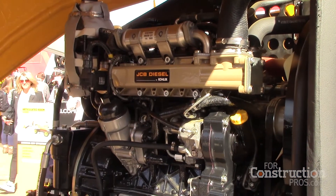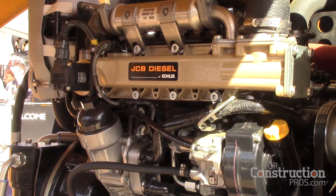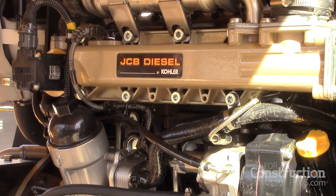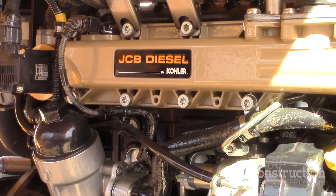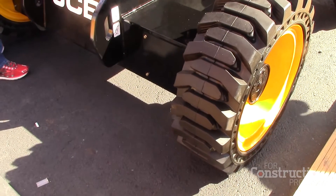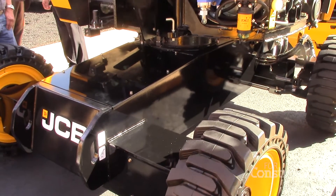We'll go from nominally 50-foot height on the diesel machines up to 100 feet, and then we'll supplement that with an electric boom at 45 feet. This machine is powered by the JCB Ecomax diesel engine at 50 horsepower or 37 kilowatts. The machine comes as standard with oscillating axles to ensure that when you're working on rough terrain you get maximum tractive effort.